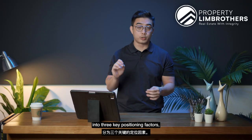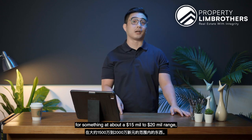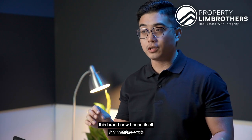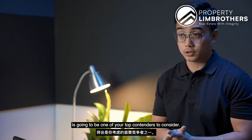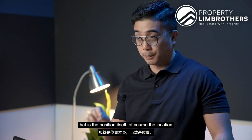We're going to break it down into 3 key positioning factors as to why, if you're in the market for something at about a $15 to $20 million dollar range, this brand new house itself is going to be one of your top contenders to consider. So the first key positioning factor is the position itself — the location.